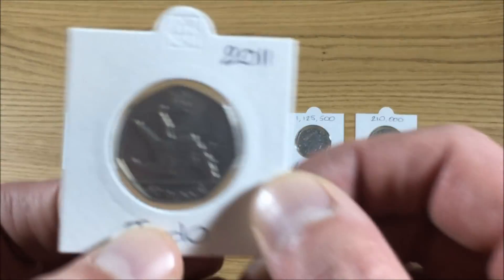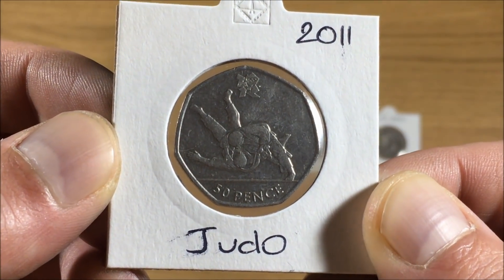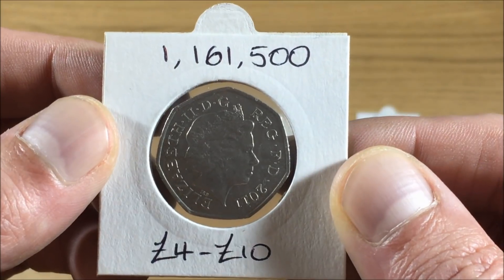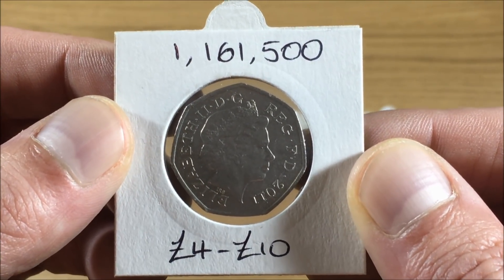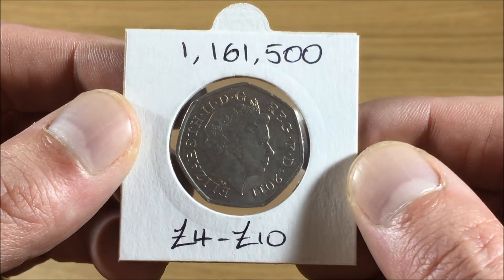At number four, we have the 2011 Olympic Judo coin. 1,161,500 of these were minted, and if you wanted to get your hands on one, you're looking to pay between four and ten pounds currently.